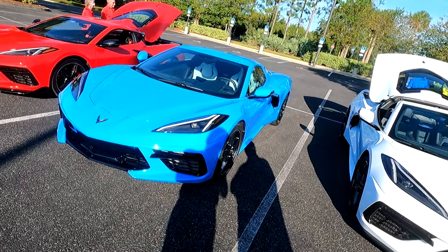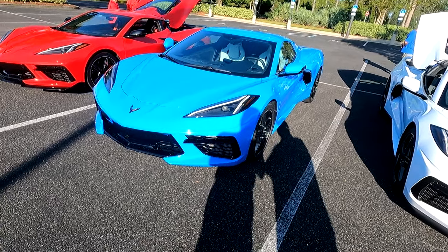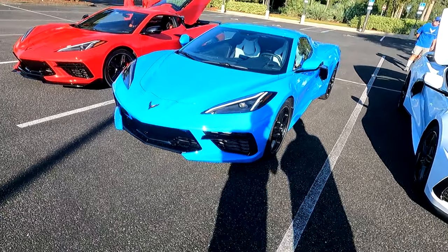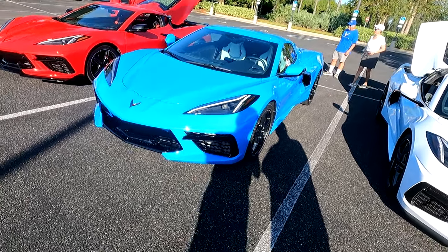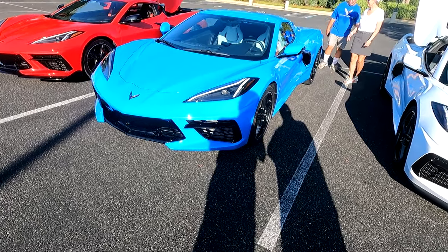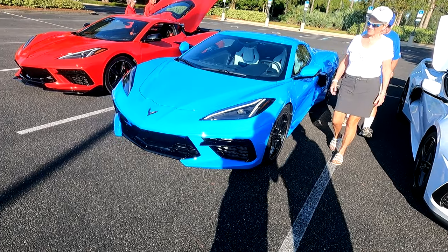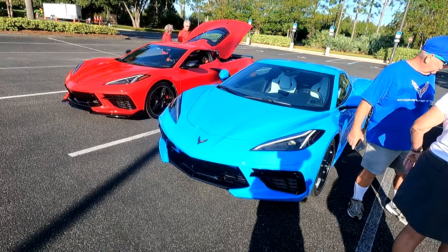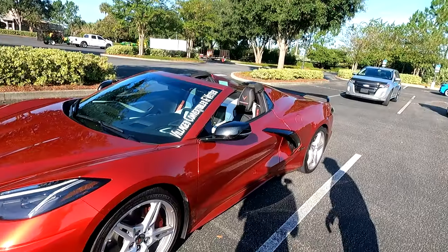I've had a few blue Corvettes and this is without a doubt the most beautiful blue I've ever seen on a Corvette. Do you have the Z51? No, this is actually a base LT1 — base car, base interior, base everything. It looks gorgeous — I love the black wheels, they work perfectly on the car. My game plan was to keep it for a couple years and trade it in on an E-Ray — I may still go that way. Even the Z06 sounds interesting.